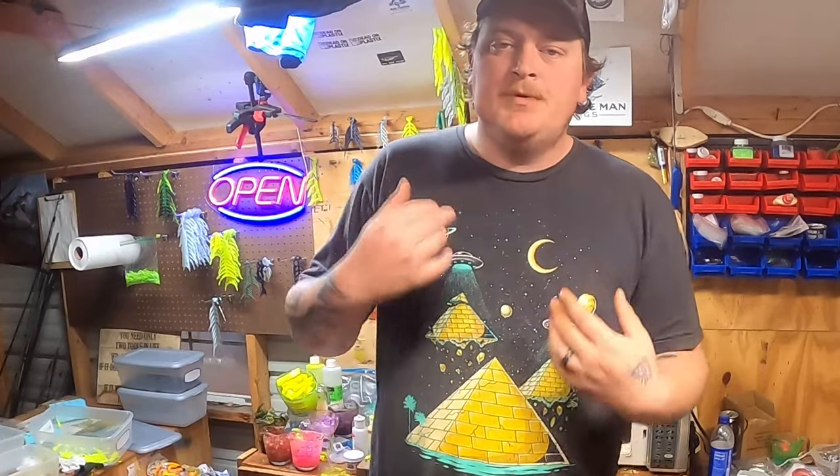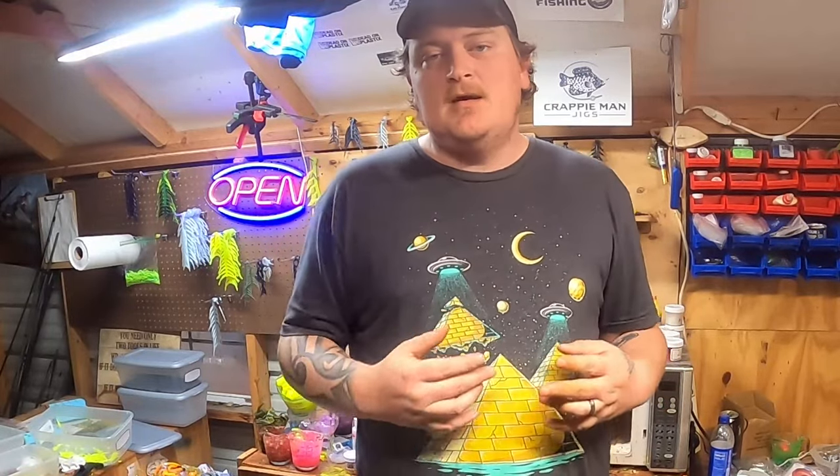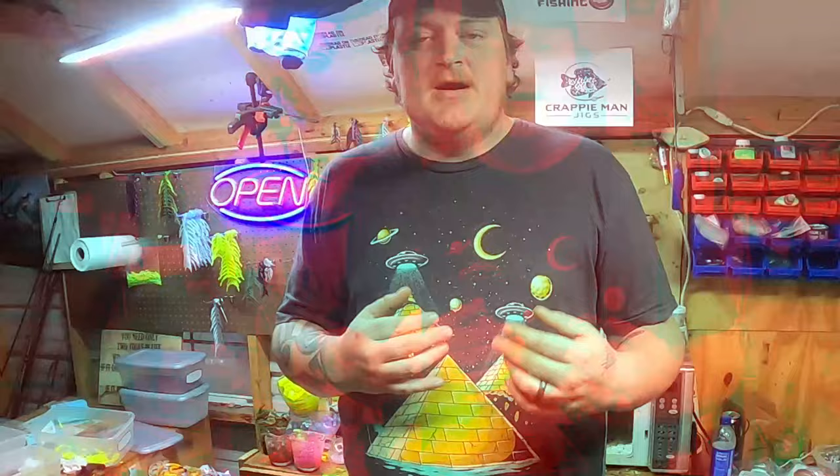February is prime time to get out there and hunt those delicious slab crappie. In today's video, I'm going to be breaking down an entire creek arm to show you that you could do the same thing on any lake you're on to have better success in February, trying to find these pre-spawn or staging crappies.